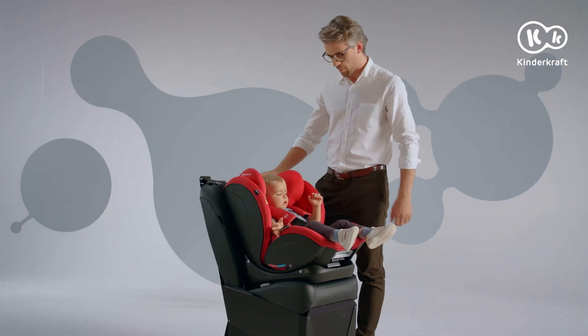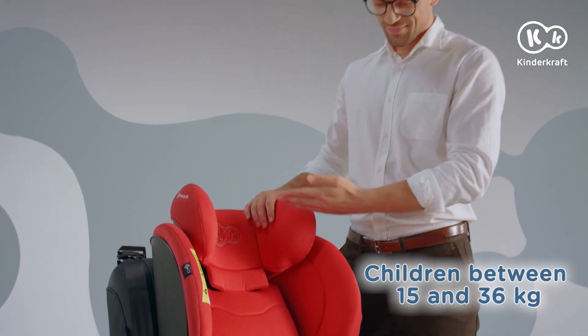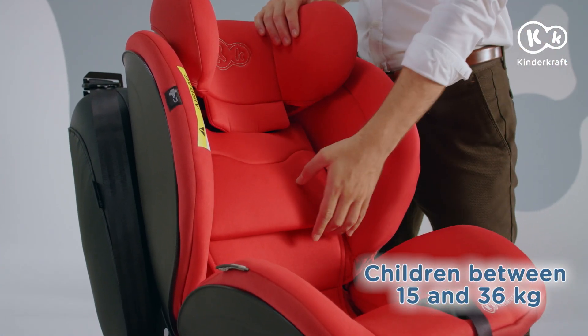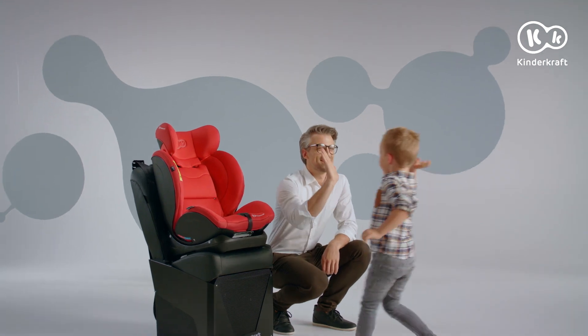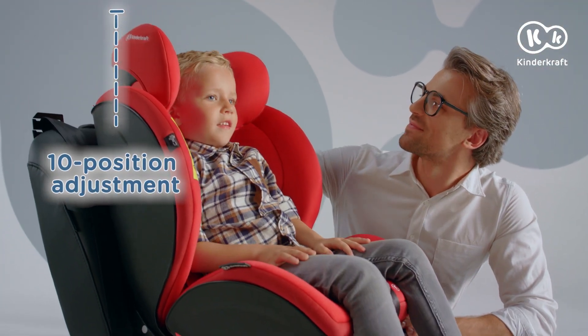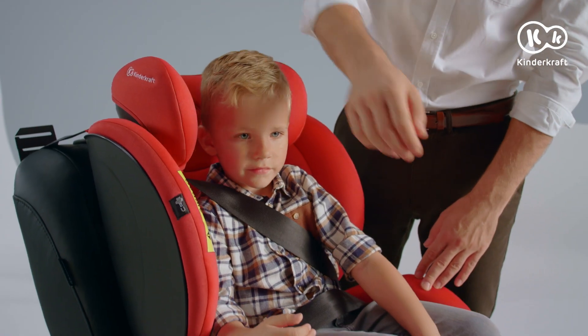The setting is changed with one hand. When children grow, they travel forward-facing. Tuck away the harness in a compartment located at the back of the seat. Before the journey, adjust the height of the headrest. Fasten the child with a three-point car seatbelt, guiding it through the guides at the headrest and under the armrests.